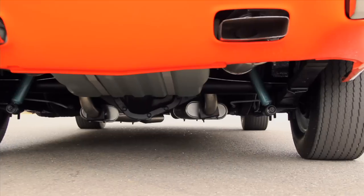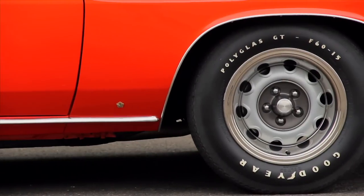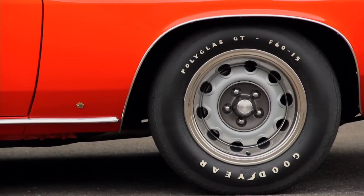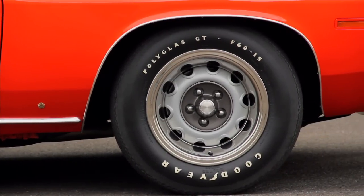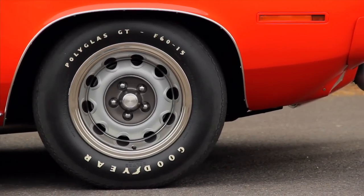To keep that 440 planted on the pavement, these cars came with 15-inch rally wheels with raised white-letter tires, performance suspension, and a brake upgrade to bring things back to a halt.